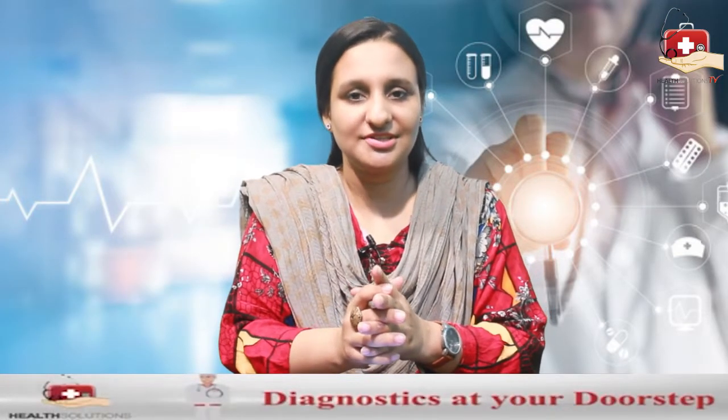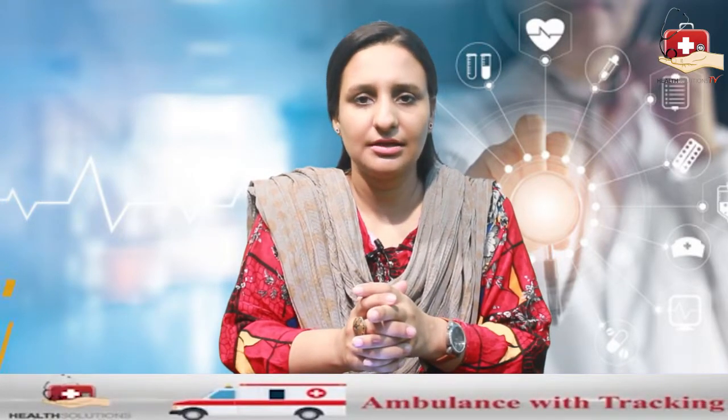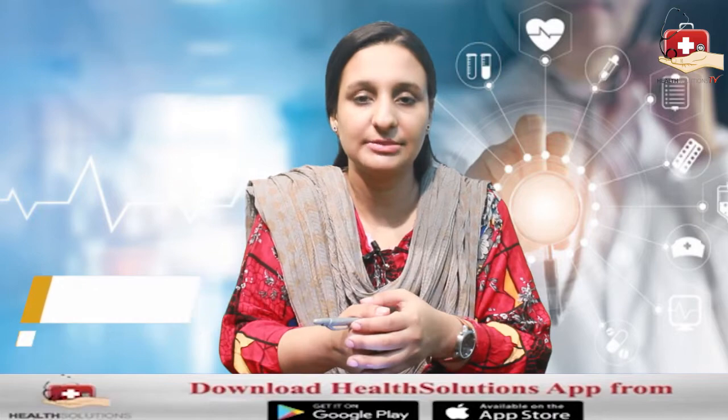Assalamu alaikum, you are watching Health Solutions TV. I am Dr. Adina Asnam with PharmaGuide. Today I will discuss a very common diagnostic test which we call CBC, which is complete blood count or your complete blood profile.